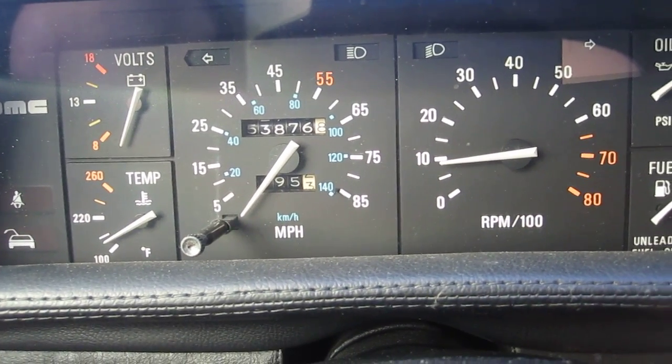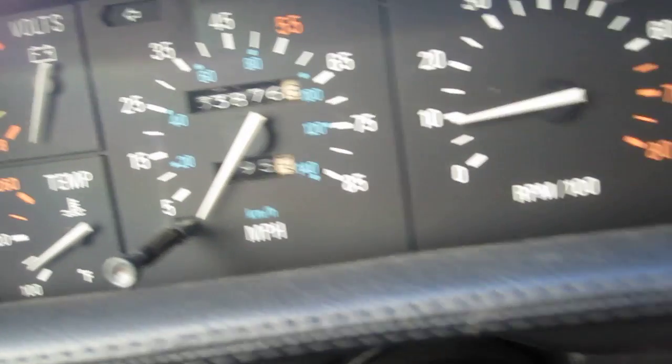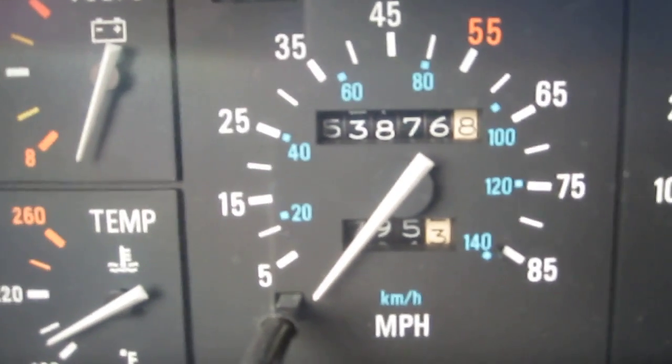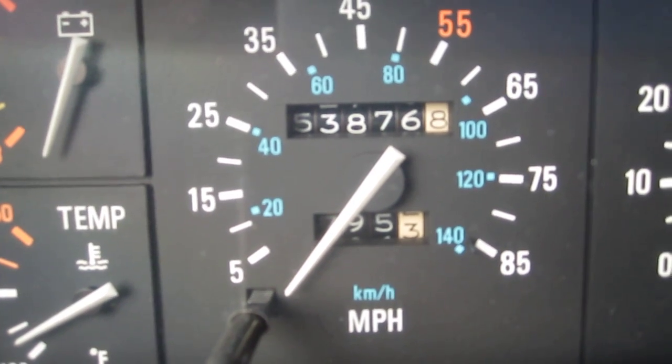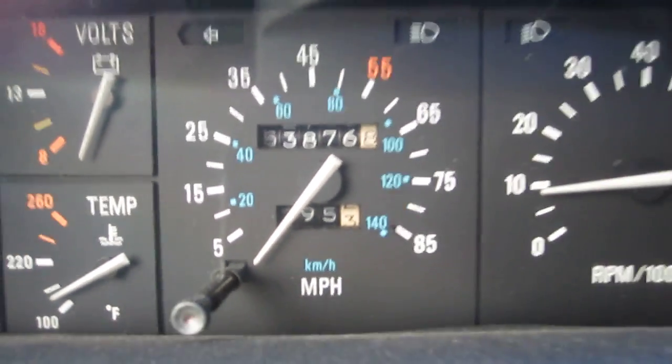This is the interior of my 1982 DeLorean. As you can see, the speedometer only goes up to 85 miles an hour, and not 88 as depicted in Back to the Future.